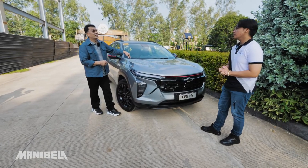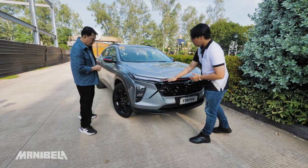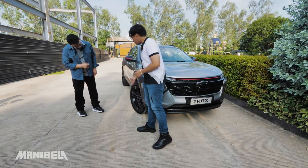But this is the mid variant, right? Yes sir. What you see here is the Trax Redline. You can see the red outlines on it — that's why it's called the Redline. And you can also see on the 19-inch rims, they also have red lines.